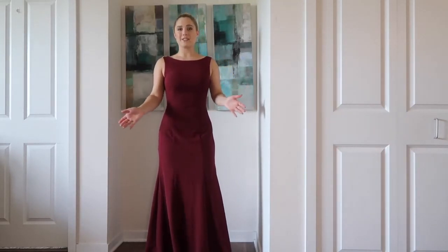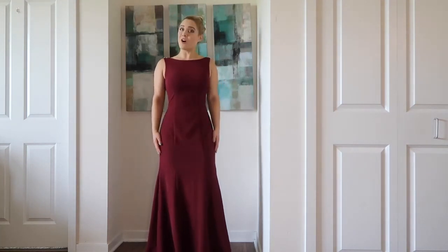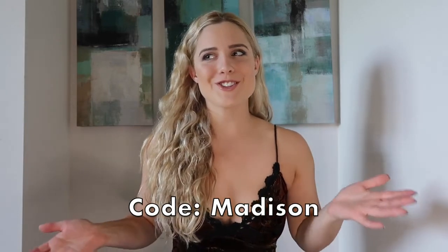That's it for today's video! Thank you for watching. JJ's House has all sorts of dresses — evening dresses, bridal dresses, prom dresses, you name it. I'll link the site below, and if you find something you like you can use code MADISON for 10% off. These dresses are already super discounted in my opinion, so even better. If you have any questions about the dresses or the fit, let me know in the comments below. See you next video!